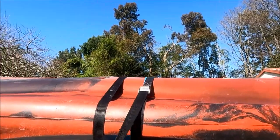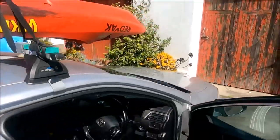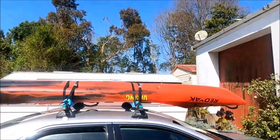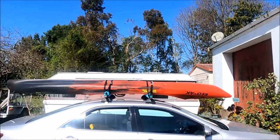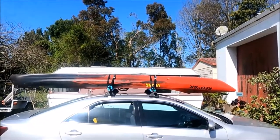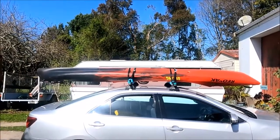Everything's secured. Everything is in. Nothing is forgotten. And by putting that paddle in first, you can't leave that behind either, which is no bad thing. Thanks for watching this video. Cheers.